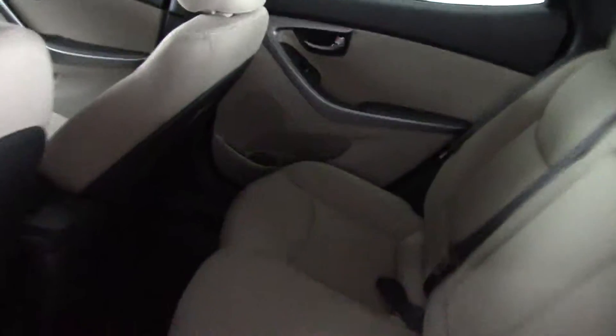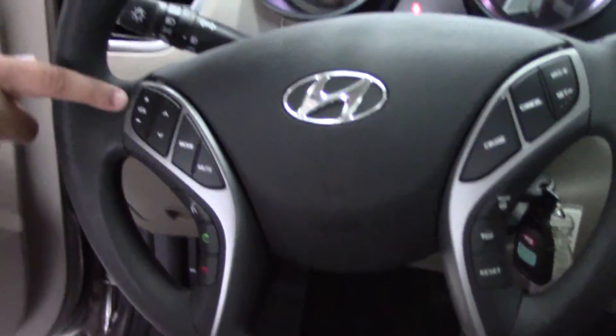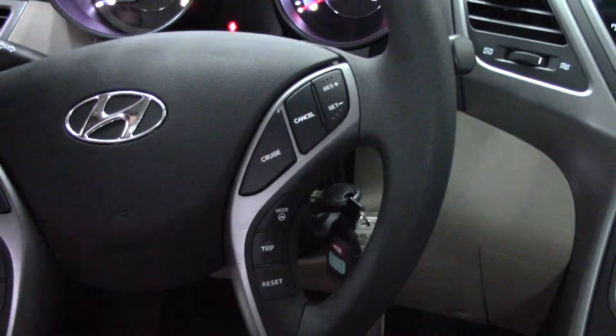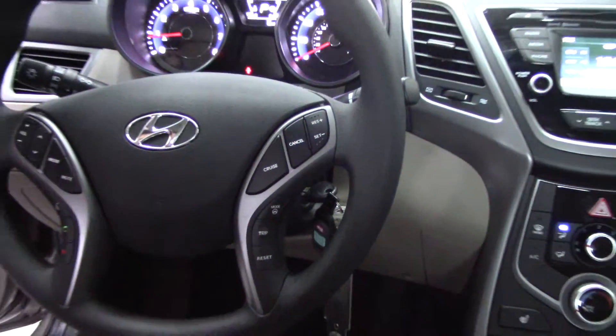If you come in and take a look at the steering wheel, here you have everything finger-ready, such as Bluetooth — which we'll set up for you before you leave — your volume controls, your trip button, and mode steering, which we'll explain a little better to you when you get here. You also have your cruise controls.